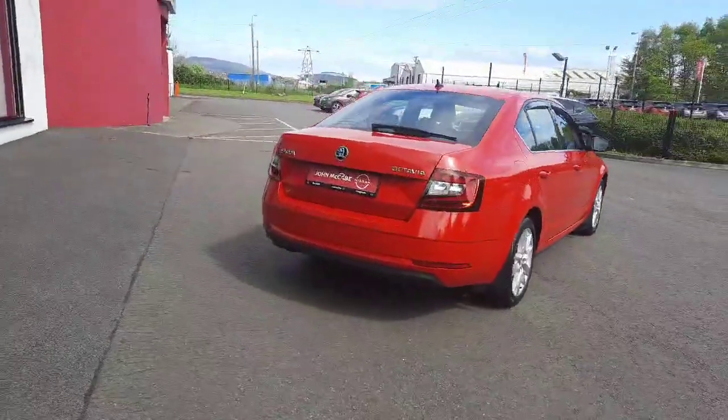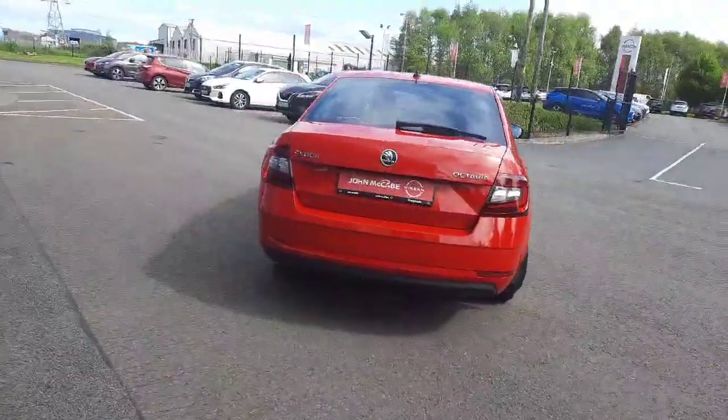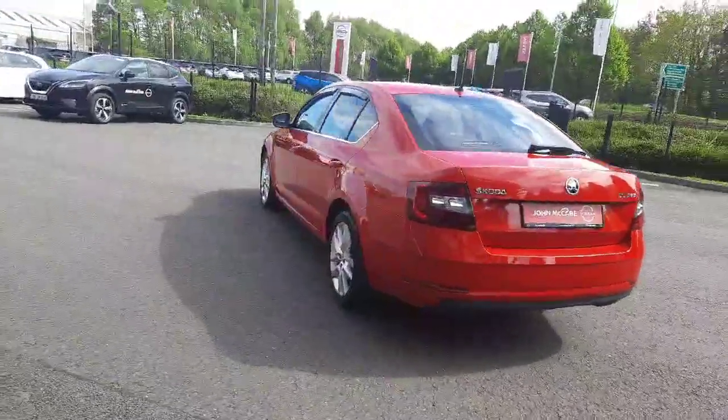This car is finished in red. It comes with a reverse camera, reverse sensors, Bluetooth, and cruise control.